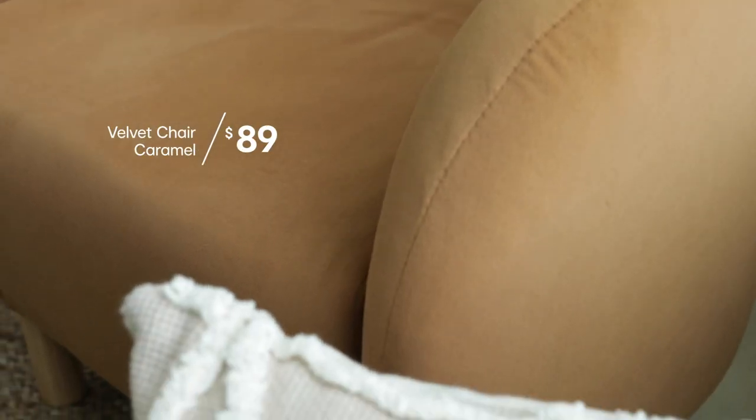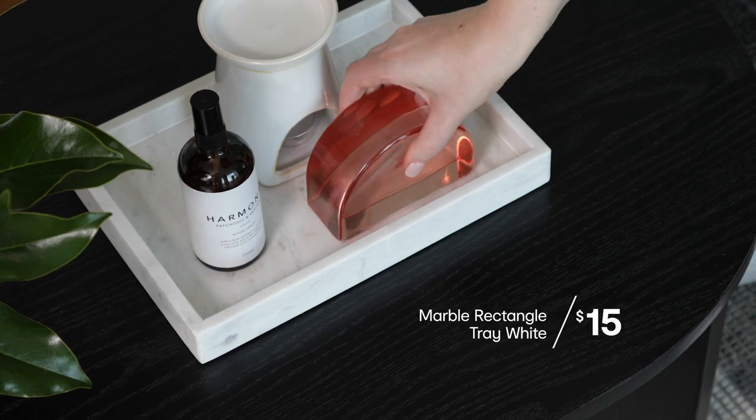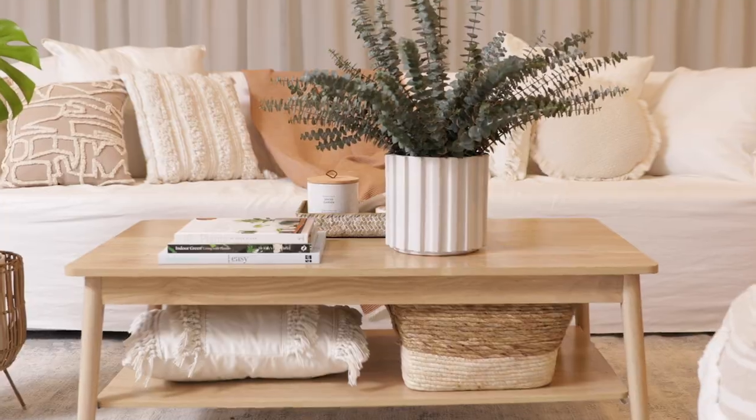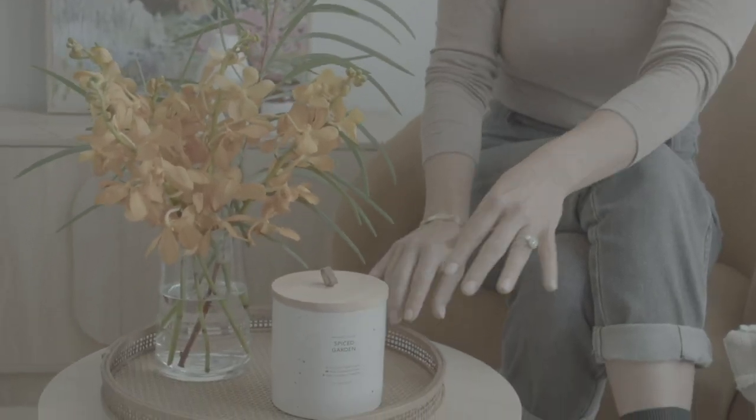This caramel coloured chair is a beautiful statement piece in any room of your home. Stating the obvious, it's a go-to tip in styling, but it really does apply. When you're styling a tabletop, always think in threes. We want to create three zones — for example, a tray, a candle, and a vase.